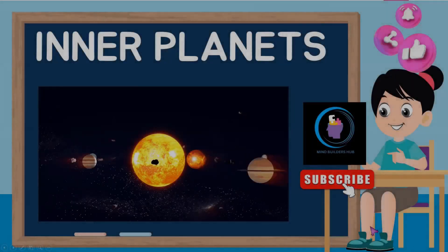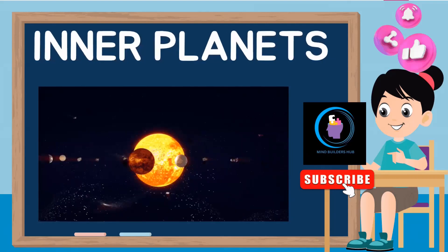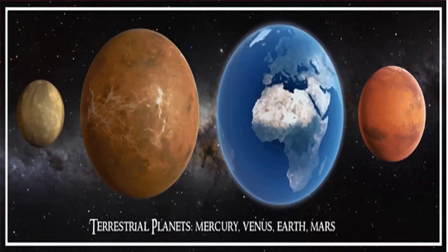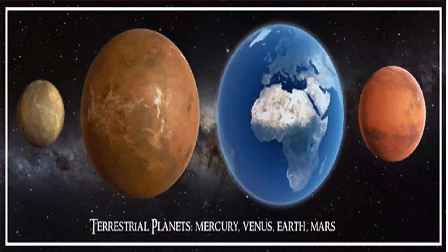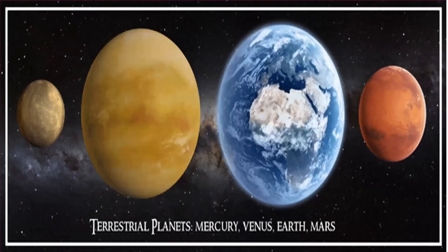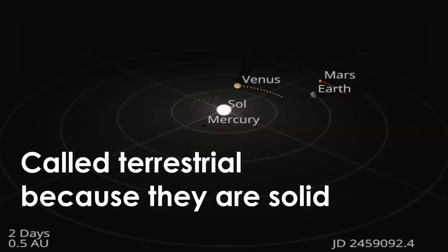Hi there, welcome back to Mind Builders Hub. Please subscribe to our channel and don't forget to share and like our videos if you like the content. Today we're going to talk about the inner planets. The inner planets are also known as terrestrial planets or rocky planets — they are the group of four planets in the solar system located closer to the sun than the outer gas giants: Mercury, Venus, Earth, and Mars.